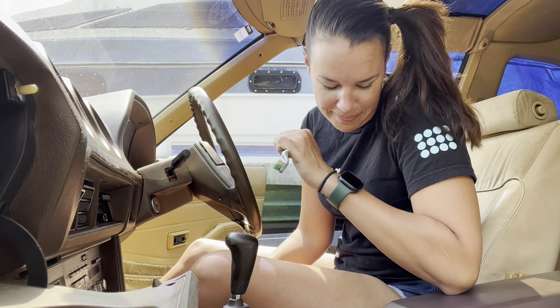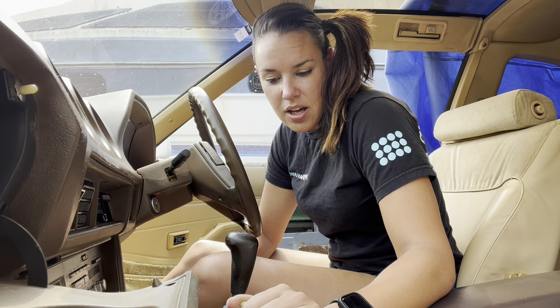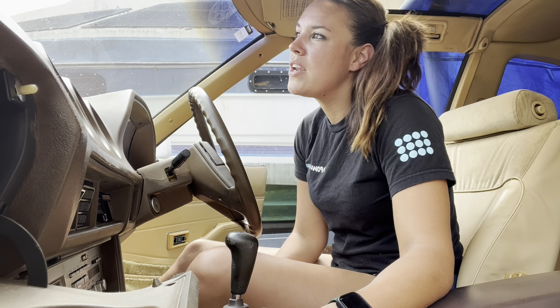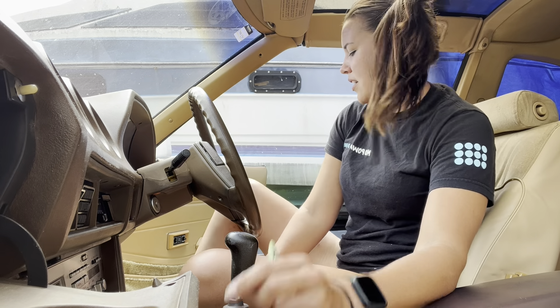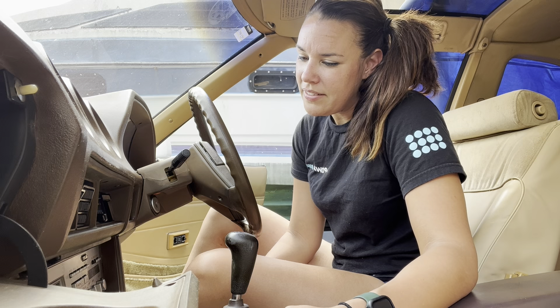My parents actually had a 280ZX back in the day — it was that root beer brown color. My dad painted it pearl white flip-flop. So I buy this car and I'm like, 'No shit, Dad, there I am.' I buy this thing, he's like 'I love it,' pops the trunk — turns out the original paint color on this car was also ruby brown. So I've somehow managed to create this parallel universe. This is how I know we're living in a simulation.